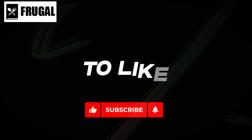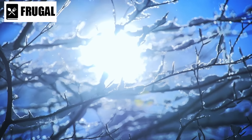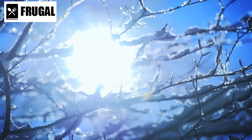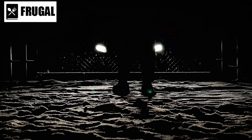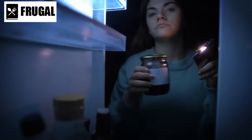Hello everyone and welcome back to our channel. With winter upon us and the looming possibility of widespread blackouts, it's essential to equip ourselves with the right tools to navigate these challenging times. Today we'll be delving into the eight life-saving preps to stockpile now for winter blackout. These preparations are not just recommendations — they are crucial for ensuring the safety and well-being of you and your loved ones.